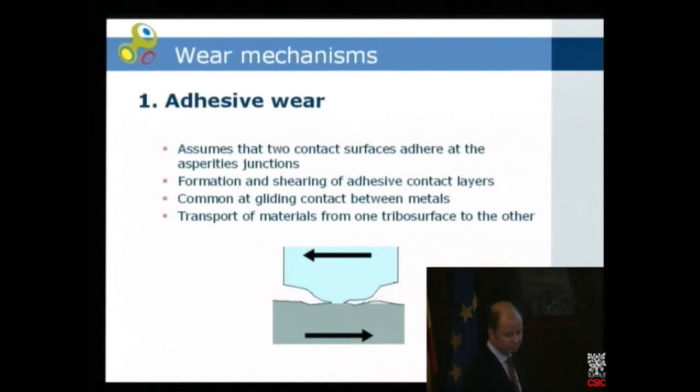Looking at adhesive wear, we assume two surfaces in contact with asperities, and there's a kind of shearing where materials move from one surface to the other. A good example is DLC — diamond-like carbon. Usually you coat one surface in a tribological system, and some material from the DLC side moves over to the uncoated side, creating a very good lubricating system. In that case it's not always necessary to coat both sides.